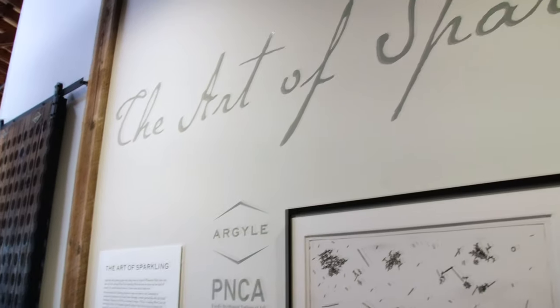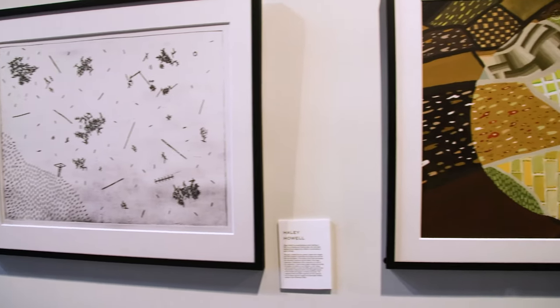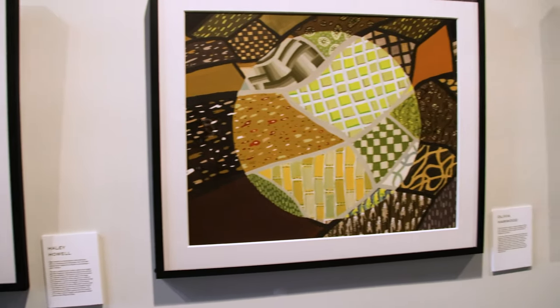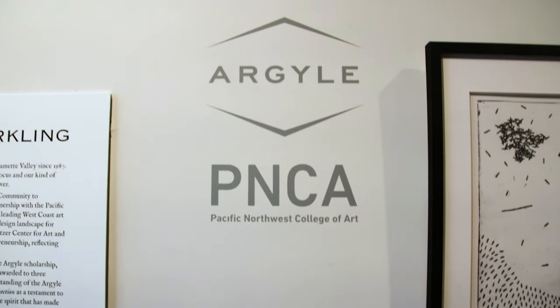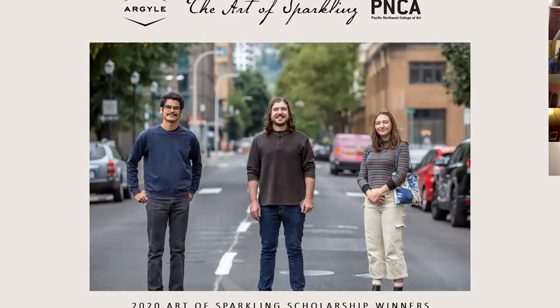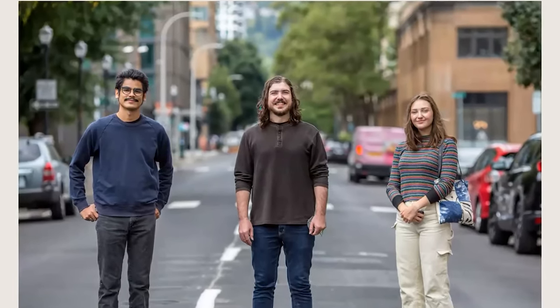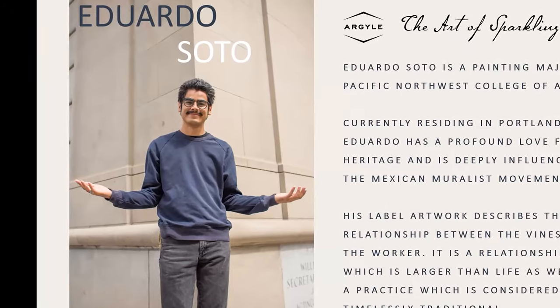This is the fifth annual Art of Sparkling label reveal. It's a program that has really been a phenomenal collaboration with the Pacific Northwest College of Art. We would also like to welcome our artists: Eduardo Soto, Roger Shuff, and Shannon Driscoll. I'm going to turn it over to Eduardo.